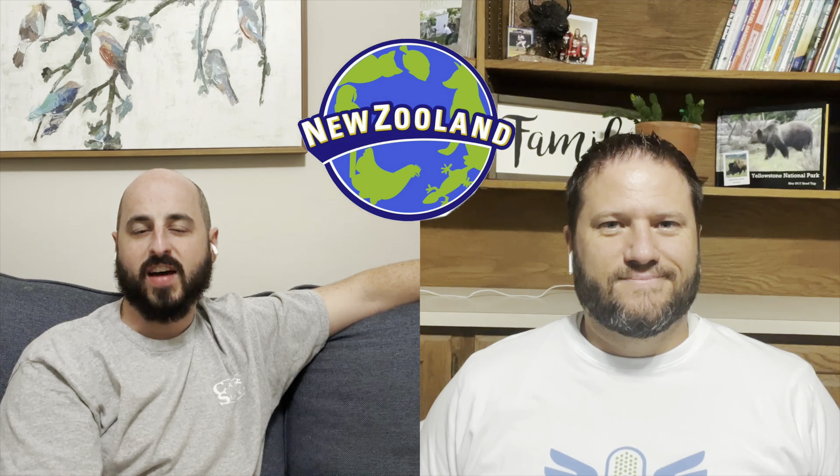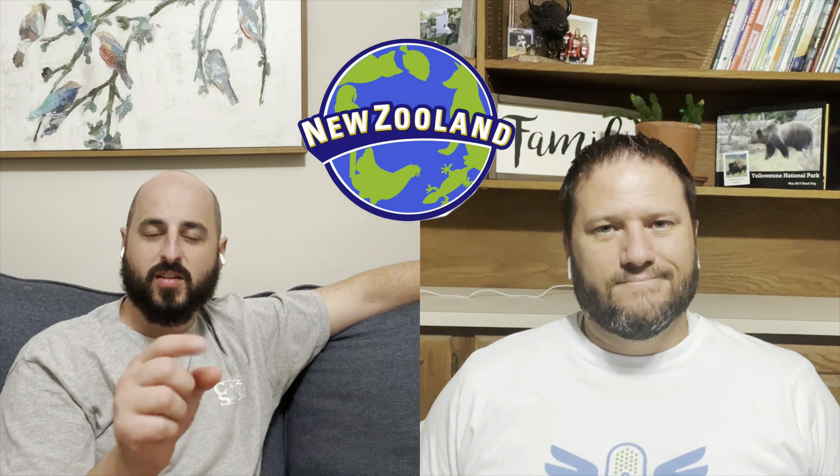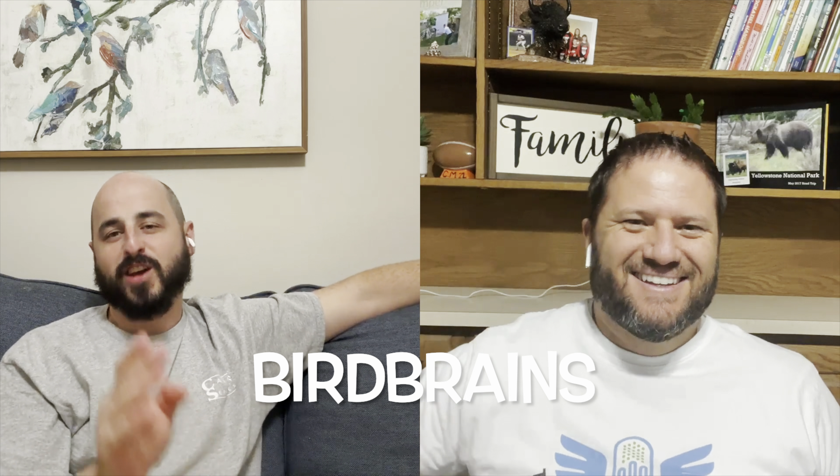Before we do that, let's talk about our sponsor, New Zuland, helping us out. Chris has figured out how to make it work — I can't figure out how to make it make sound. But if you go to their website and use code birdbrains, you'll get 10% off.